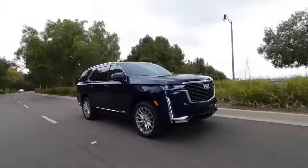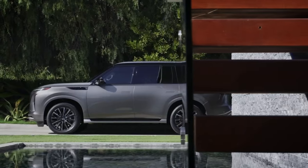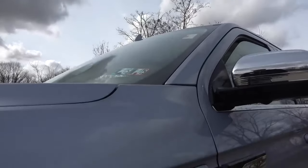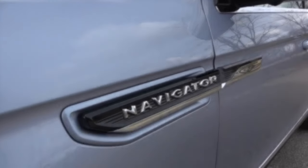The full-size luxury market is expanding rapidly, and the iconic Navigator's position is being challenged by new contenders. Lincoln's SUV took a hit in the first quarter of this year, with a 25% sales drop compared to the same period in 2023, raising red flags within the company.